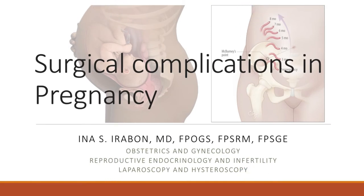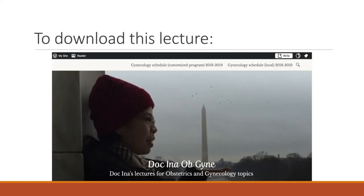Hi everyone, this is Doc Ina and this is my lecture on Surgical Complications in Pregnancy. To download this lecture deck, please go to my WordPress site, Doc Ina Obigayne.